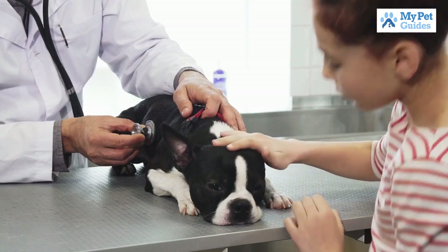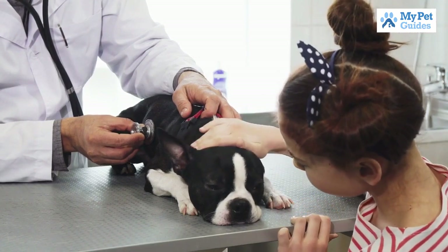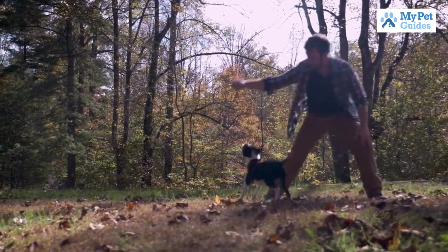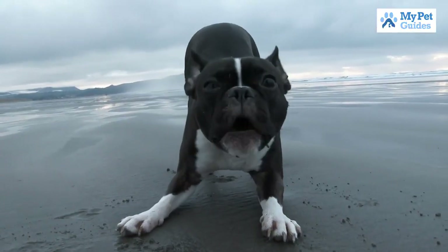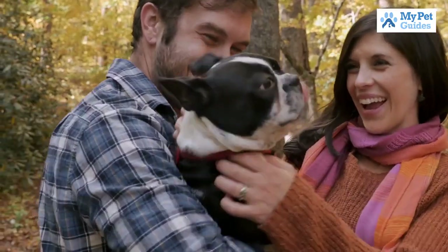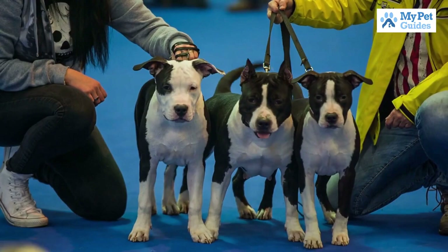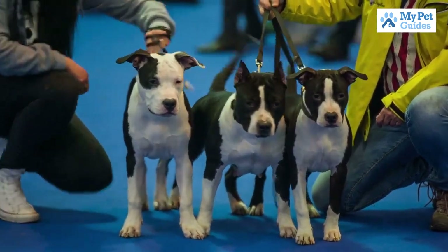A great family dog, the Boston Terrier is friendly and bonds well with kids. Another plus is that it doesn't require a ton of grooming. But be warned, it loves to munch on household items, so lots of chew toys are definitely recommended. You should probably keep anything you don't want destroyed out of this dog's way, too.